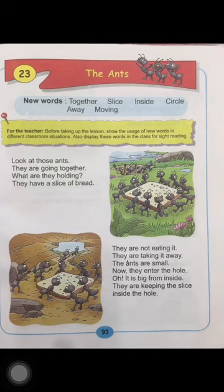Children, I hope you have encircled all the doing words on this page. Please check these words: going, holding, eating, taking, enter, keeping.